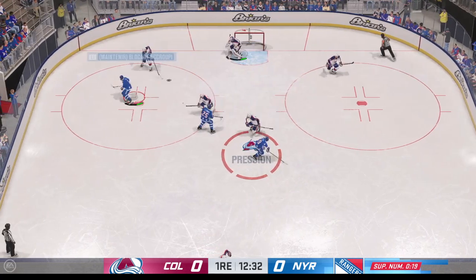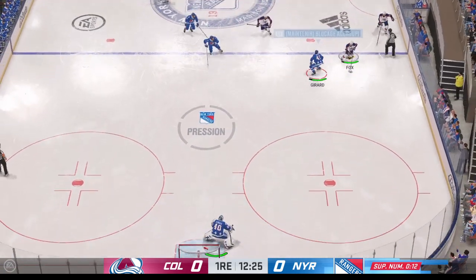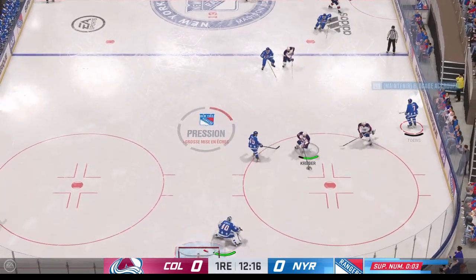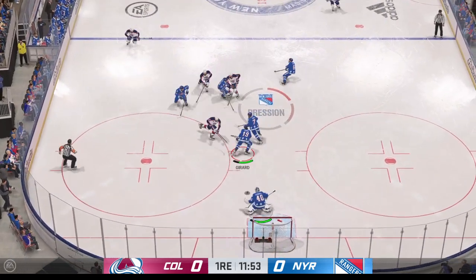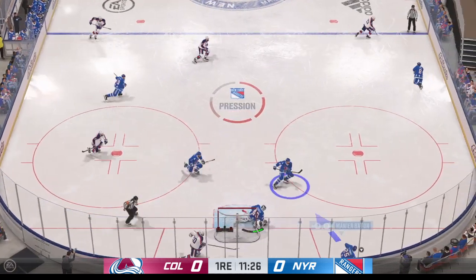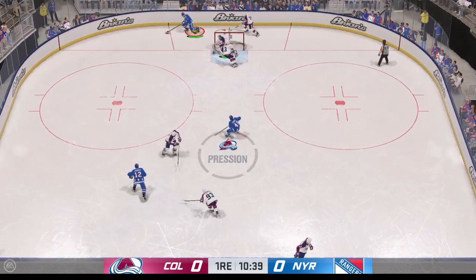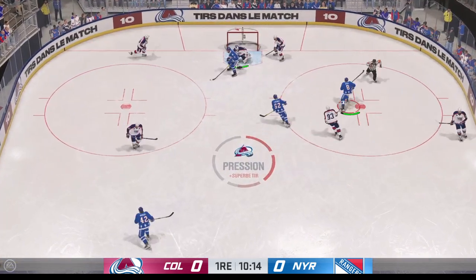The Rangers scoop it up along the boards. Moves it to Fox, into the attacking area from the left side — and that's knocked away by Girard. Makar is up and ready to get back on the ice. Puts it off the post! Huge opportunity there to get the go-ahead goal in this game. You know what that does? It creates a ton of momentum. But the post stops it. Quick shot — what a close save by Shesterkin!